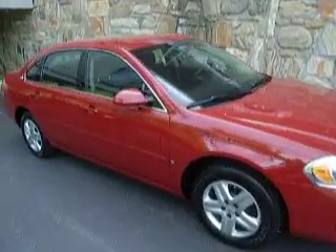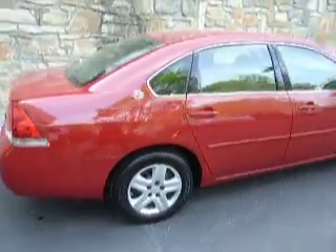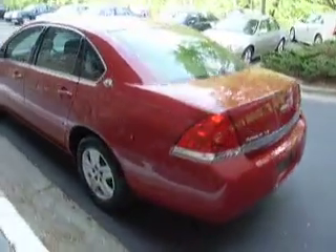Good afternoon, welcome to Classic Cadillac. My name is Greg Dudivar. What I have here today is a 2007 Chevy Impala LS. It's a red exterior with black cloth interior. Very nice condition.